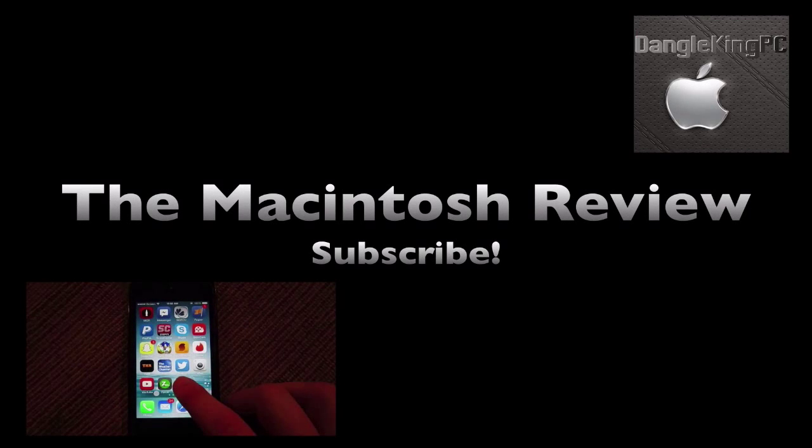Hey everybody, in this video I'm going to be running down what to expect with the Apple WWDC 2015, so let's jump right into the video. I've got some notes here on my computer to help me explain this to you guys, so let's just go right into those.